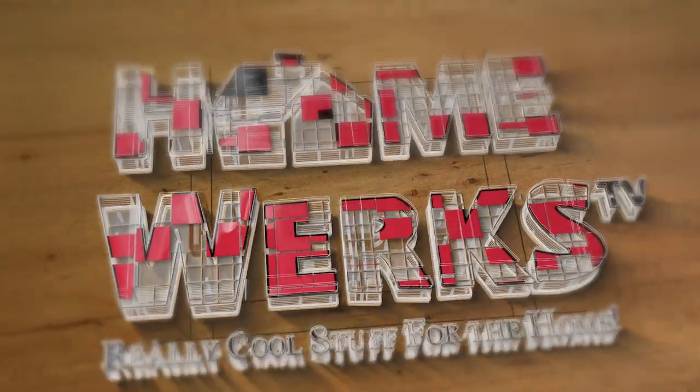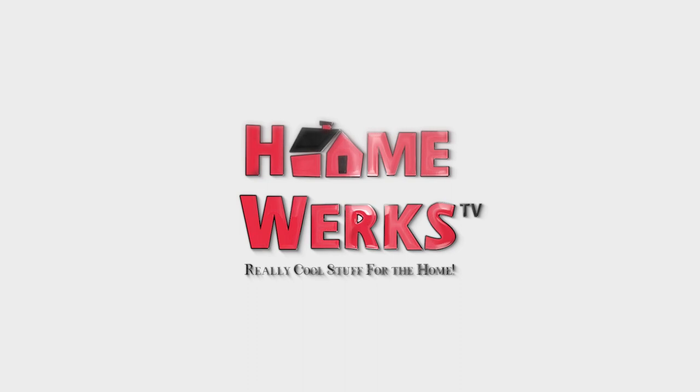Welcome to Really Cool Stuff for the Home podcast, sponsored by HomeWorks. And now with today's show on all the ways to improve your home, your host Denise Sanchez. Hi, this is HomeWorks, Really Cool Stuff for the Home.